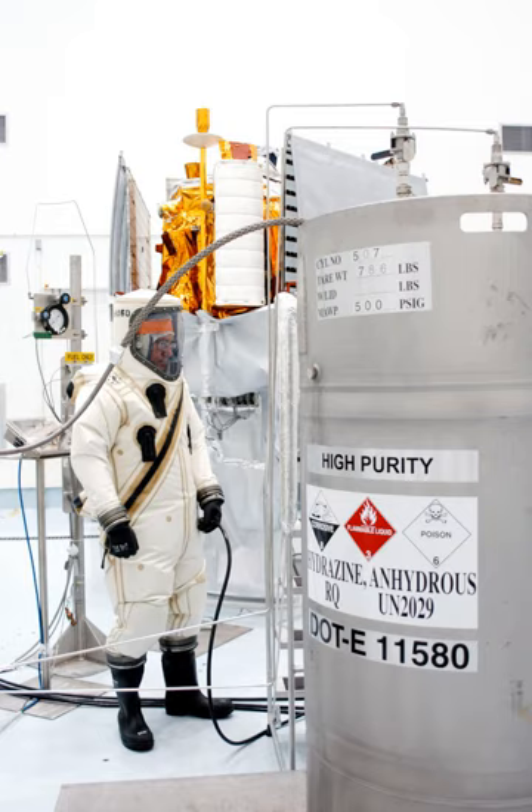In contemporary usage, the terms hypergole or hypergolic propellant usually mean the most common such propellant combination: dinitrogen tetroxide plus hydrazine and/or its relatives monomethylhydrazine and unsymmetrical dimethylhydrazine.